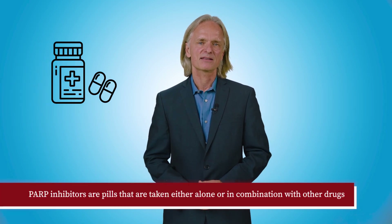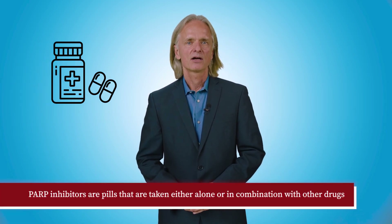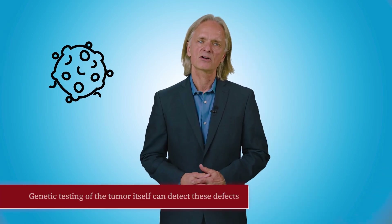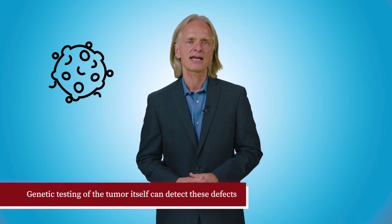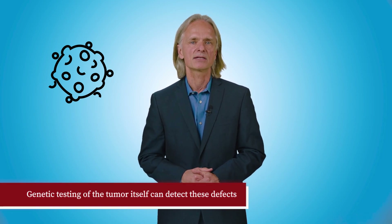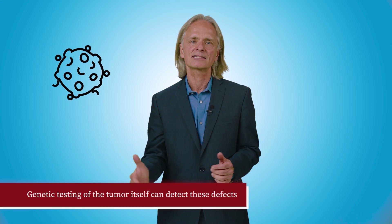What's on the horizon? We have fortunately made significant progress in the treatment of ovarian cancer. PARP inhibitors are pills that are taken either alone or in combination with other drugs, including immunotherapy. PARP inhibitors are particularly effective in ovarian cancers that are unable to repair DNA damage in the cancer cells. Genetic testing of the tumor itself can detect these defects, and patients who will likely respond to this treatment can be appropriately selected.